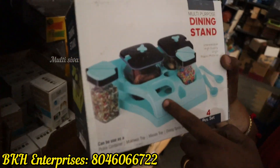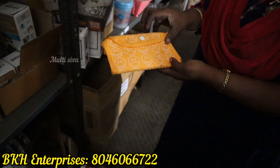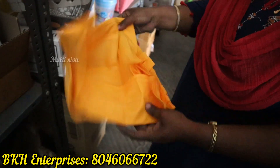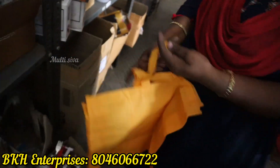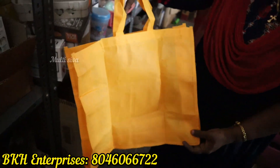This is a folding bag — this is a purse and a folding bag, sir. This is a bag? Yes, sir. This is the price, sir — the price is 35 rupees, sir.